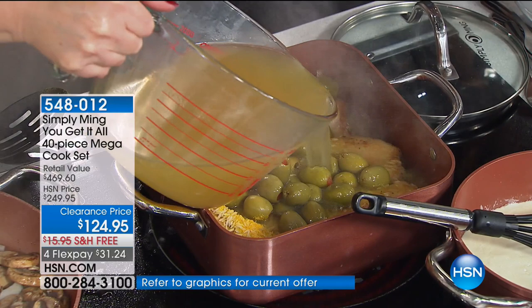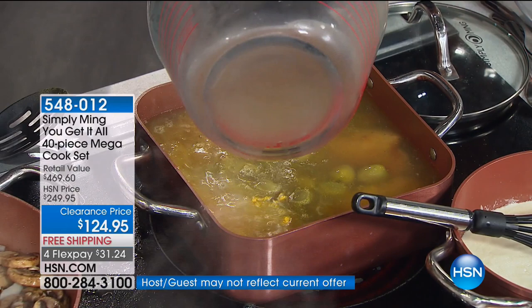What did you pick up today? I picked up the griddle — the double griddle. And also the square pan with the steamer. The square pan! You're going to love it. You are going to be so thrilled. Have you tried Simply Ming before, Janet? This will be my first purchase.